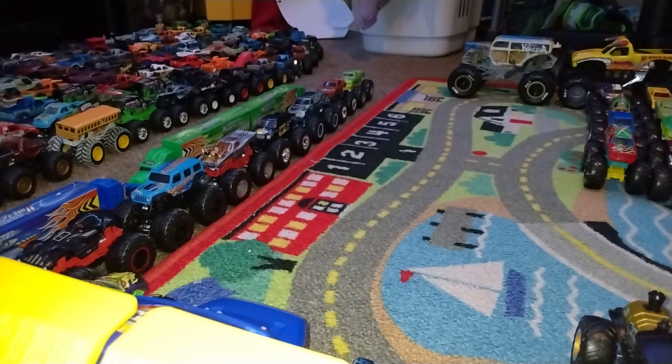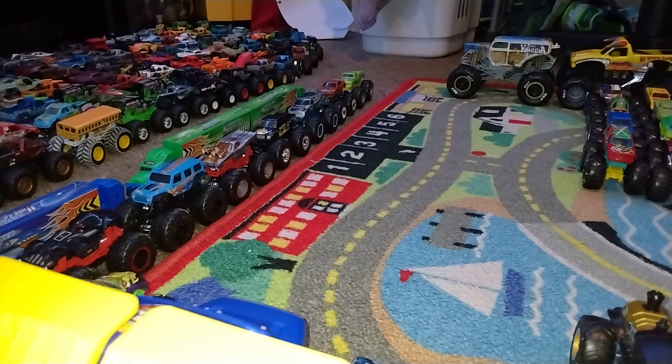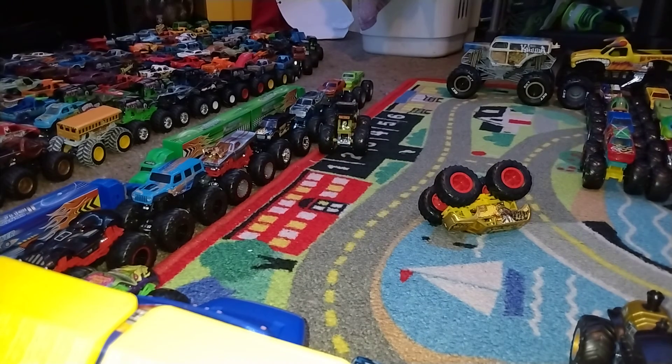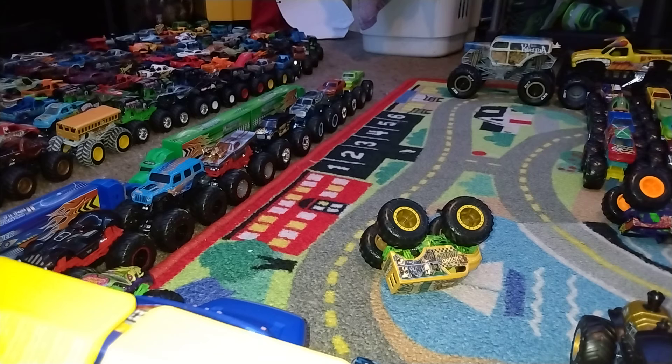Scorcher takes on Abysmal — go big, go Hot Wheels — holy smokes, Abysmal takes the win! Boneshaker Evil Goblin versus Four Wheel Hive — go big, go Hot Wheels — and Boneshaker Evil Goblin is going to win. Psychodelic versus Hound Hauler — they both crashed each other, so Psychodelic wins.